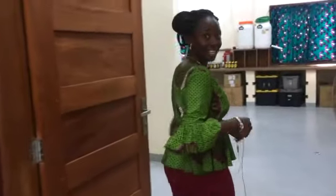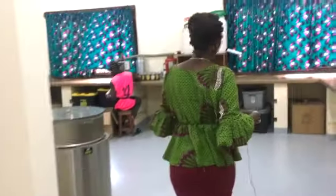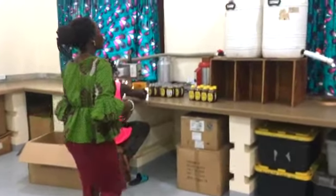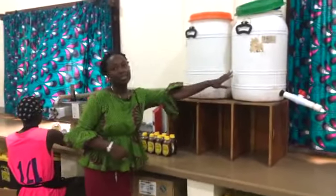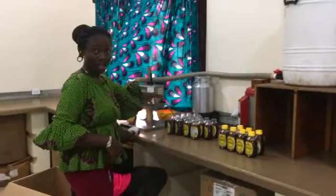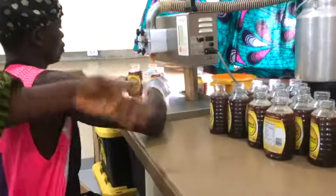So today, luckily for you, we are packaging our honey. This is our packaging area, so welcome. These are processing barrels — we fill them in and then we use this machine to fill in our bottles, as you can see today he's packaging.